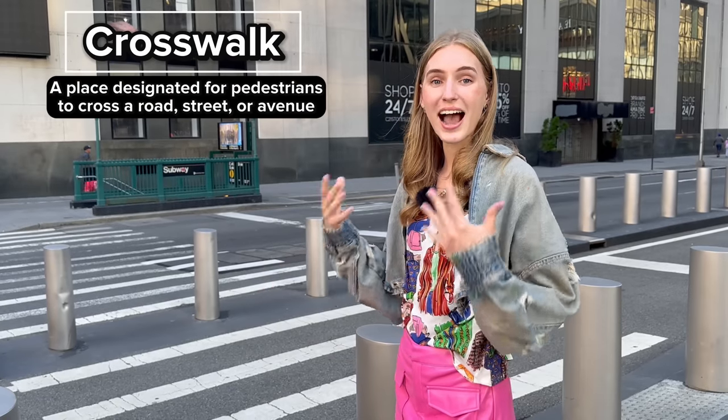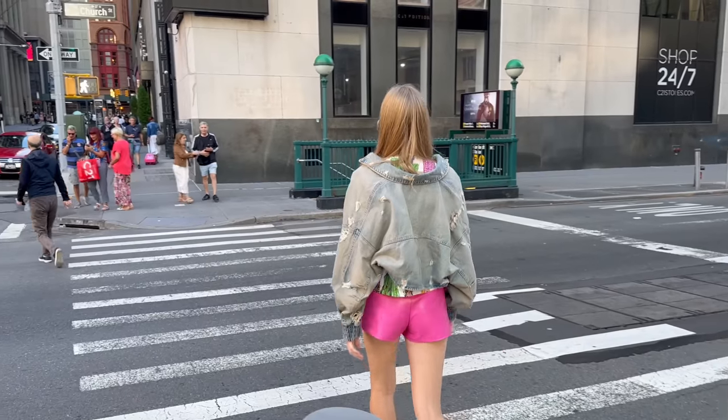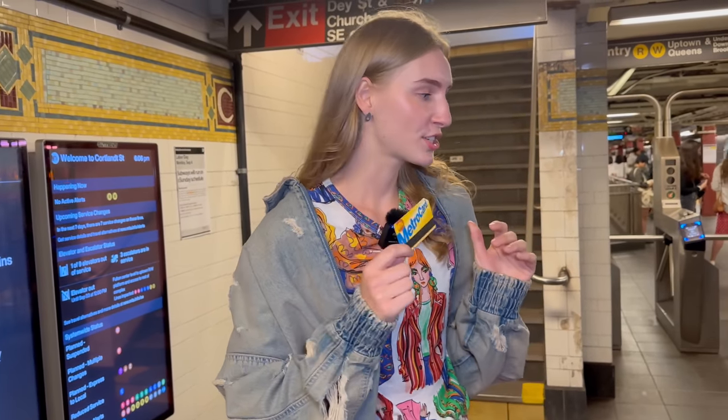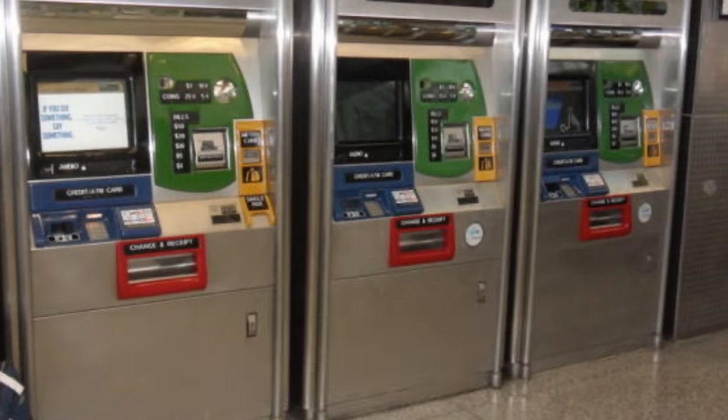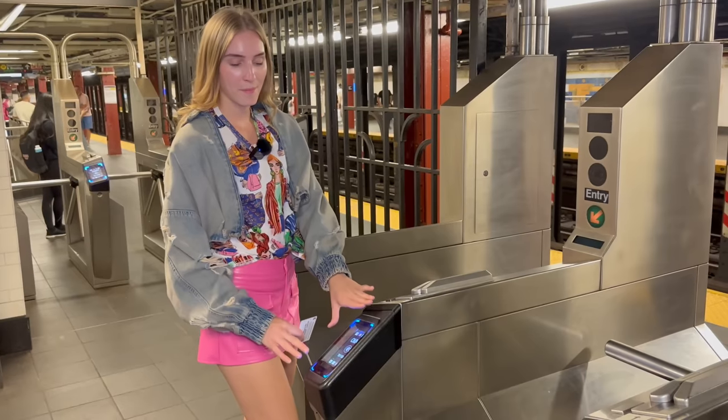One of the fastest ways to get around is using the subway, and there's one right behind me. We're going to use this crosswalk — I'm a pedestrian, so I'm going to walk across the crosswalk and enter the subway. Walking down the stairs, when you enter the subway you first need a metro card. This is the card that lets you enter the subway. You can buy one at this metro card vending machine — it costs around three dollars. You can also enter by paying with Apple Pay.